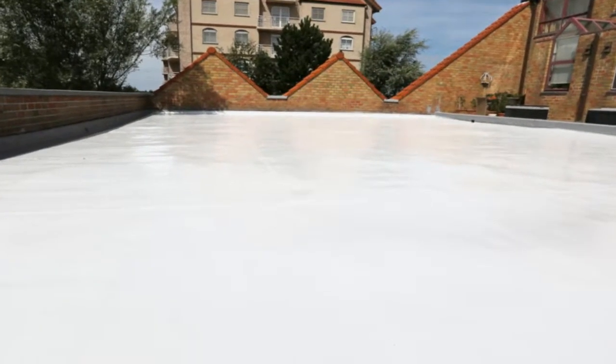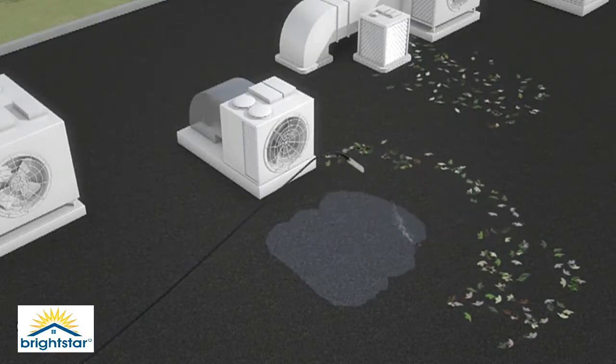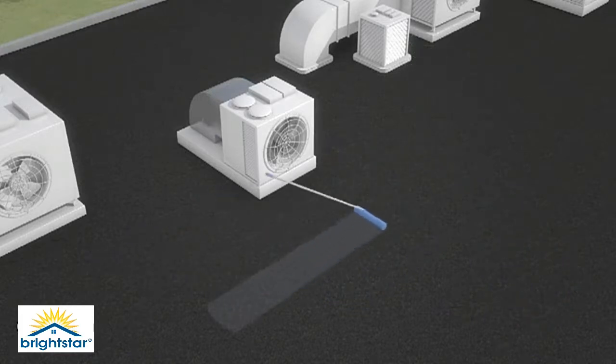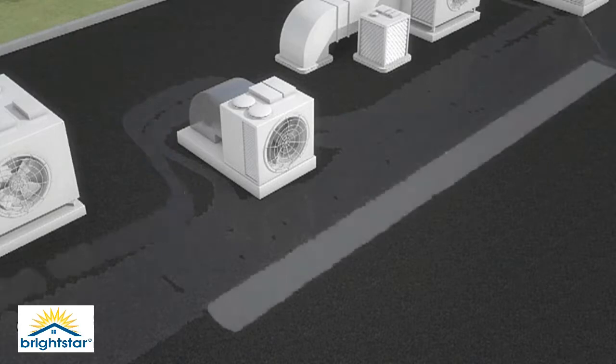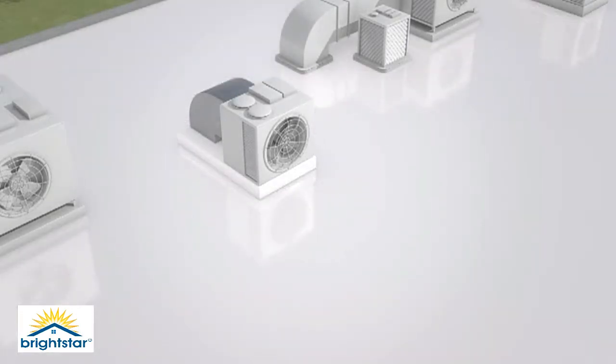Brightstar can be used on almost every surface in three easy steps: 1. Cleaning the surface. 2. Apply the Brightstar Primer. 3. Apply Brightstar Cool Roof Coating to cover the treated surface. It can be rolled, sprayed or brushed.